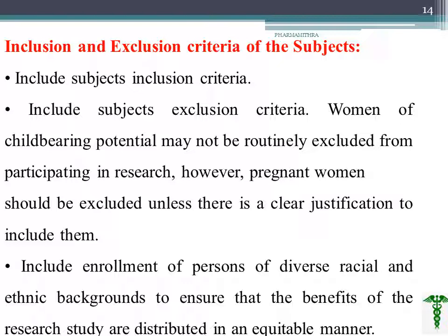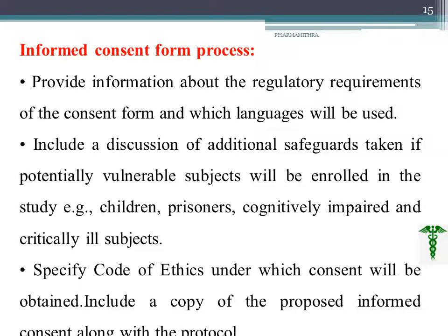The inclusion and exclusion criteria of subjects is very important. Women of childbearing potential are not totally excluded from participating in research. However, pregnant women should be included if there is clear justification — though mostly we do exclude women of childbearing potential and pregnant women. We also try to endorse persons of diverse racial and ethnic background, chosen in equal numbers for the benefit of the research.